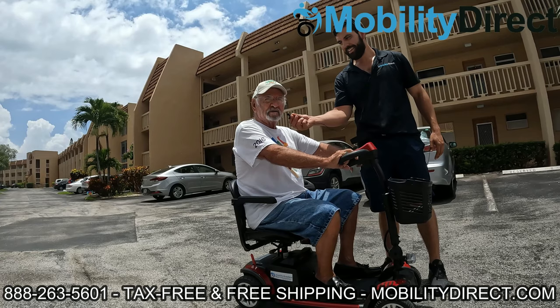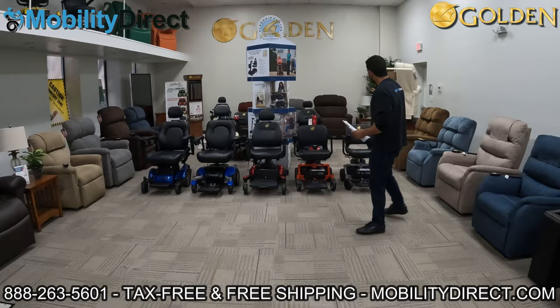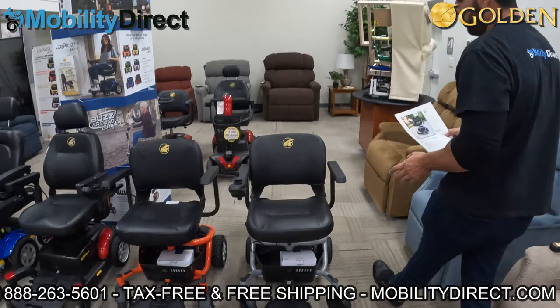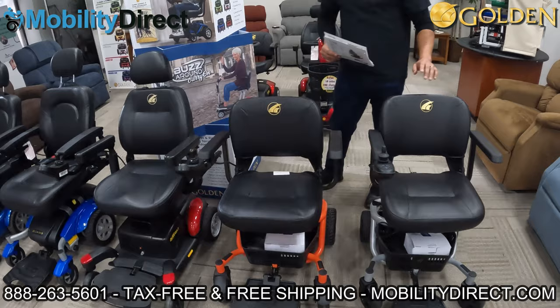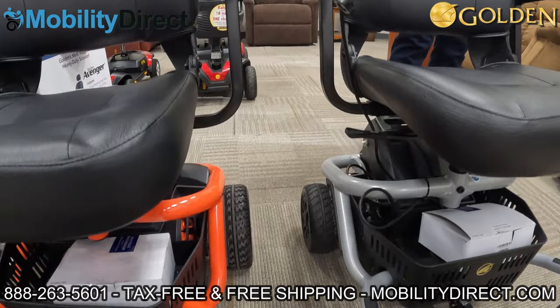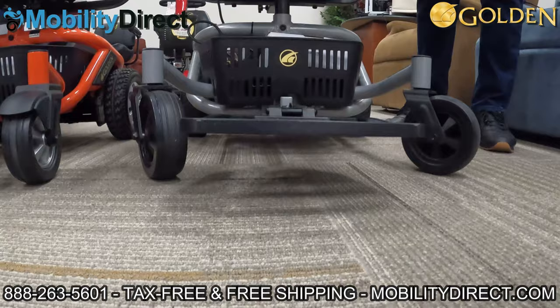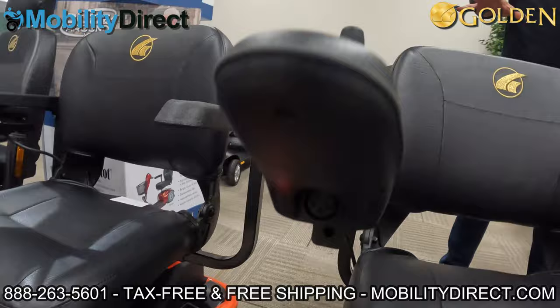With that being said, let's go ahead and get started. I'm going to start over here to your right with the LightRider Envy LT. This is a brand new model — the Envy has been around for a long time, but Golden Technologies recently released this lightweight version of it. It has a 250 pound weight capacity, a maximum speed of 3.5 miles per hour, and can travel up to seven and a quarter miles on a full charge. It has a ground clearance of two and a half inches.